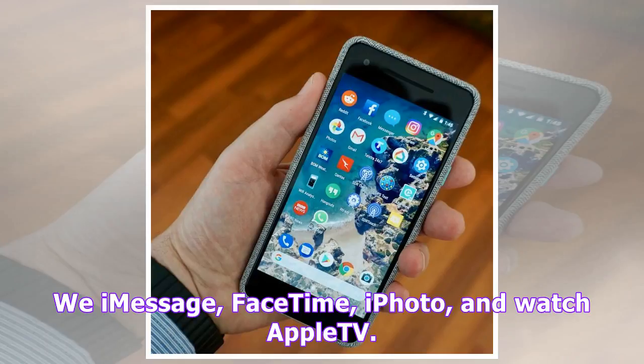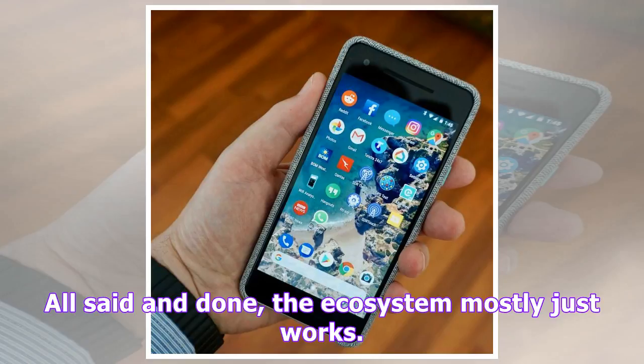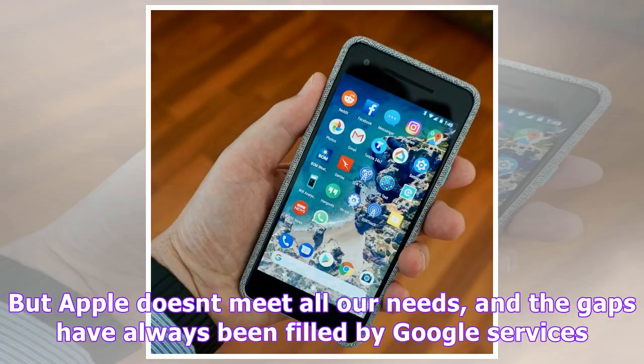Our family is very much in the Apple ecosystem. We iMessage, FaceTime, iPhoto, and watch Apple TV. The family uses Find My Friends and we even have an iCloud cache set up in the house. All said and done, the ecosystem mostly just works.